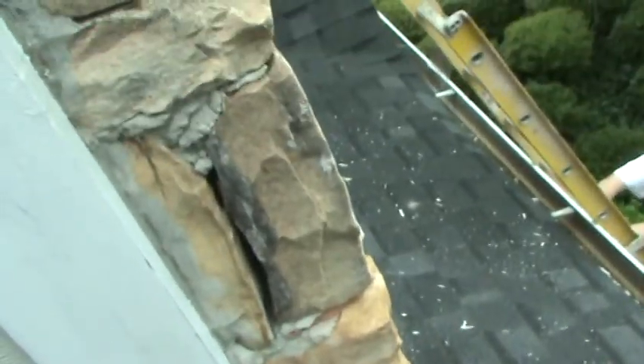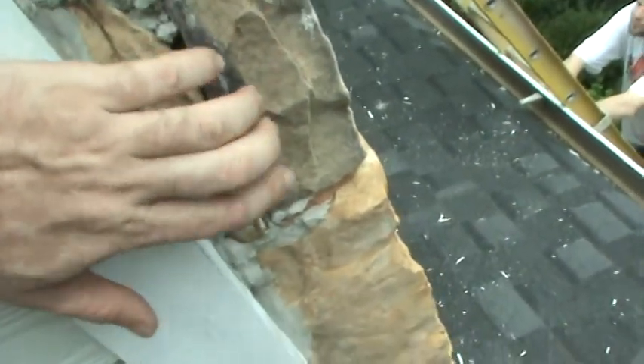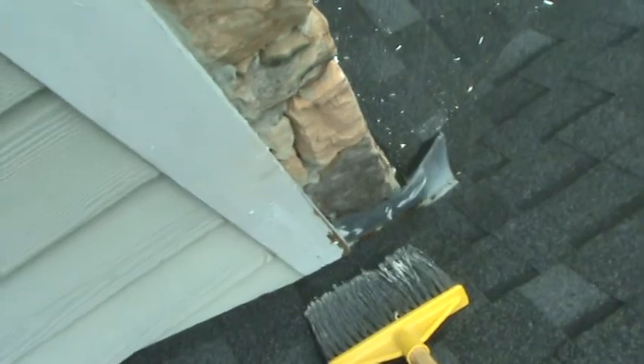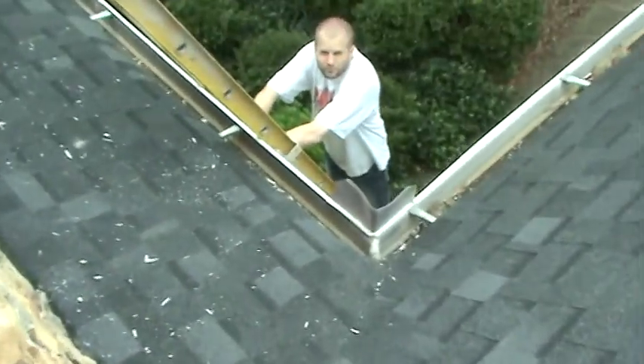But part of the problem with their house here is they did the stone veneer and never sealed the outside edges. So you get water penetrating every time it rains, getting in behind the stone, which is probably rotting the inside sheathing of the house. You can see the bottom edge of that trim board is all raw, and where it hits the stonework, it's never been caulked or concealed — which you can see a little better on the other side.